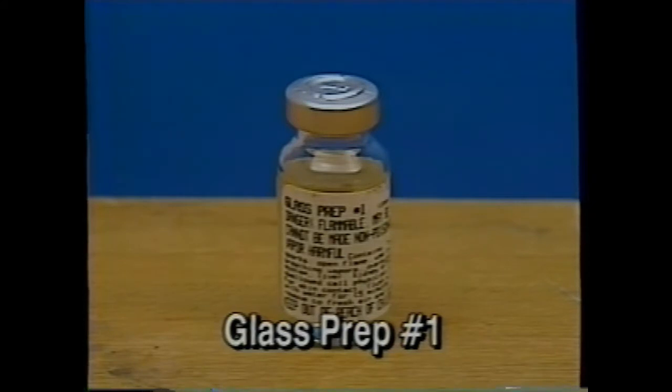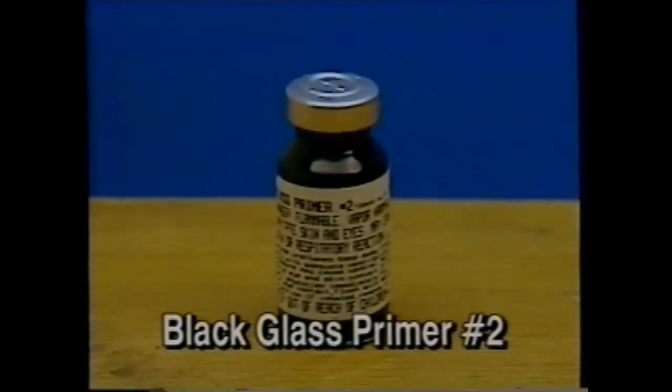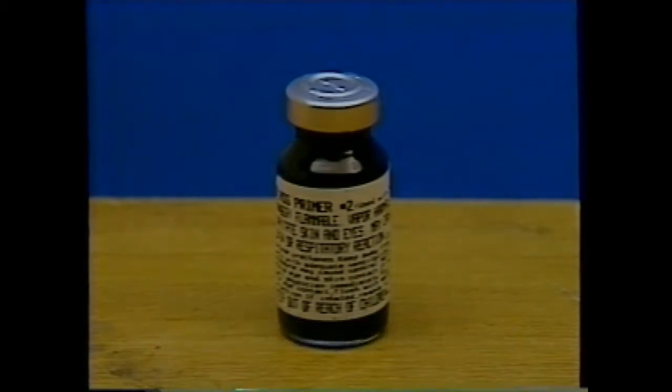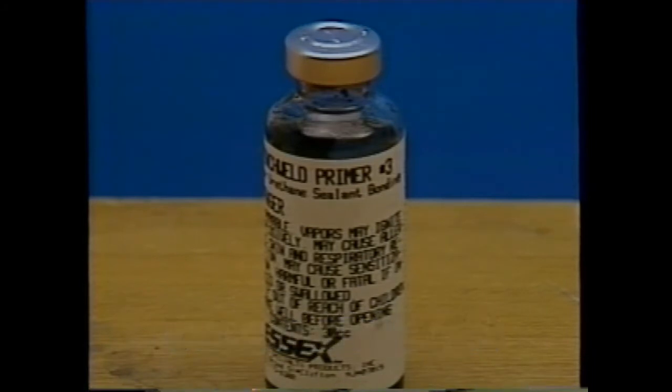Glass Prep Number One is included in the kit and is a solvent-based saline blend type primer. It is used for surface conditioning to promote adhesion to the glass, and must be used before the Black Number Two primer and urethane adhesive. Black Glass Primer Number Two, also known as blackout primer, is a polyurethane-based solvent release primer used to screen out ultraviolet rays and promote adhesion between the urethane and the glass. Pinch Weld Primer Number Three is specially formulated to promote adhesion between urethane adhesives and OEM painted or non-OEM primer-only surfaces of the vehicle. It is a methylene chloride free, polyurethane-based solvent release type primer. The directions included in the kit and on the labeling must be followed to ensure a proper repair.